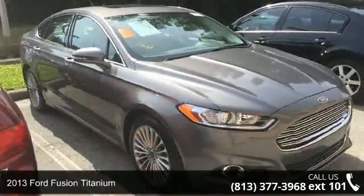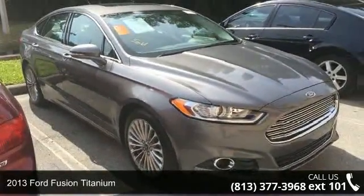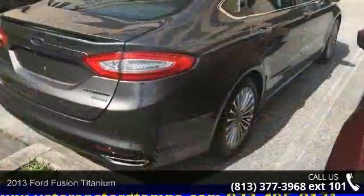Imagine yourself in this 2013 Ford Fusion Titanium. This may be the set of wheels you've been looking for.